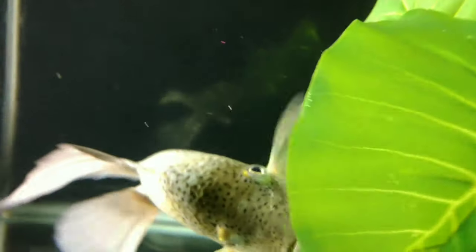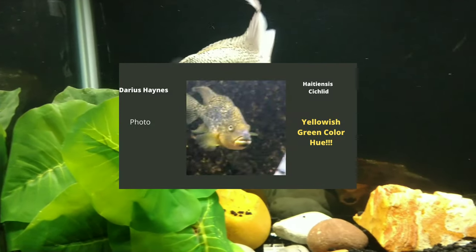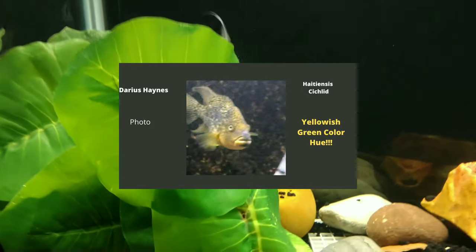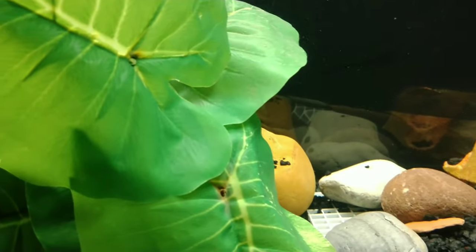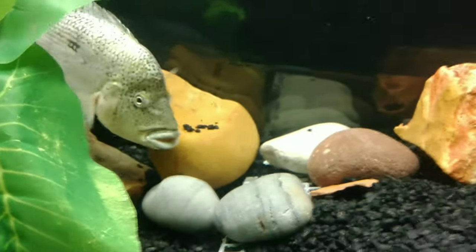The reason why I'm making this video is because of a Facebook post by Darius of his Hadeensis black nasty cichlid. I immediately noticed his male Hadeensis had a yellowish color hue which I'd never seen on this species before, so I immediately thought it must be the aquarium lighting reflecting off his platinum white body, because most adult Hadeensis turn that color.